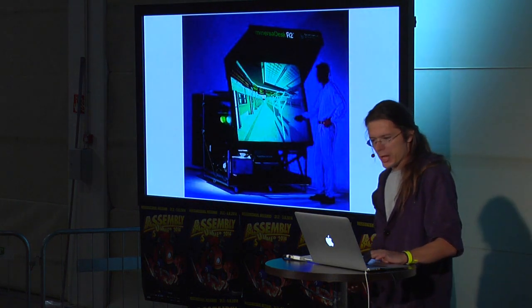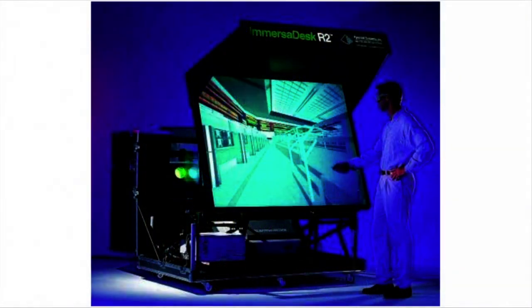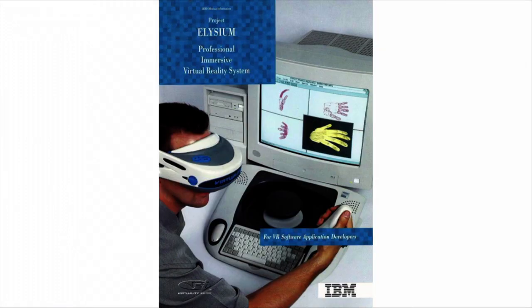In 1994, the Immersa Desk — I would love to play with one of those, it looks nice. Also in 1994, Project Elysium from the same guys who made Virtuality — used in architectural and construction applications.